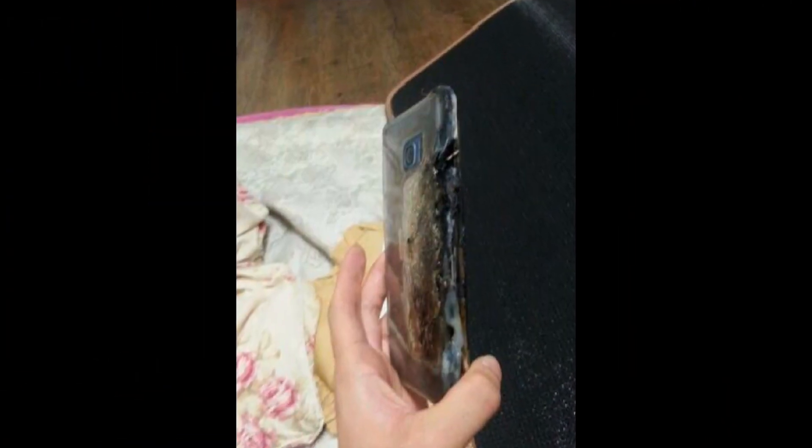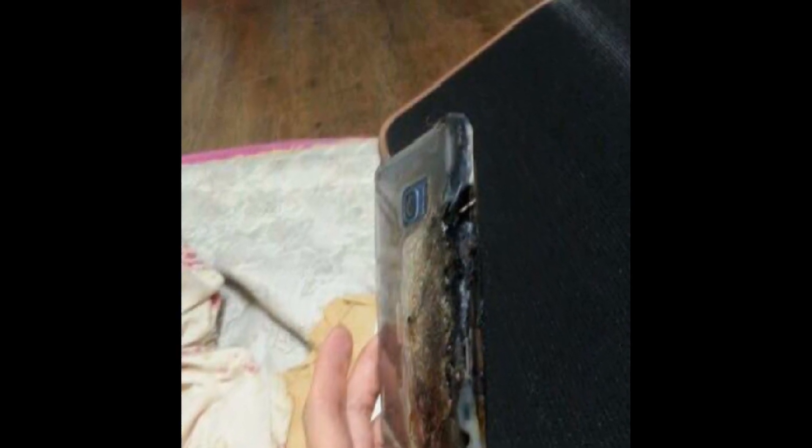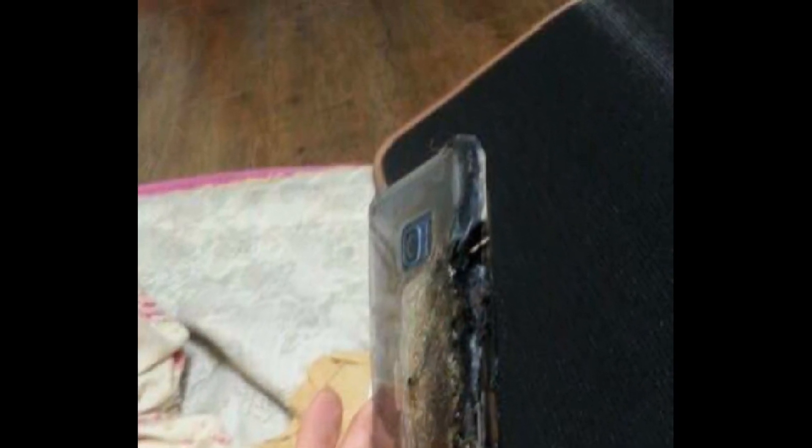Samsung investigated the first one and found that the incident was caused by using a third-party micro USB to USB-C converter, which is not the device's problem. The converter was not Samsung official, so that caused the fire. The device that caught fire yesterday has been sent to Samsung for tests to determine what caused it to catch on fire.